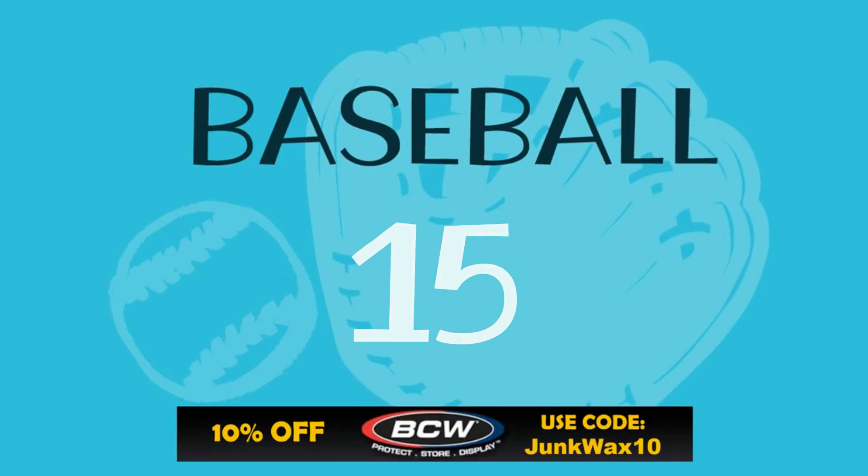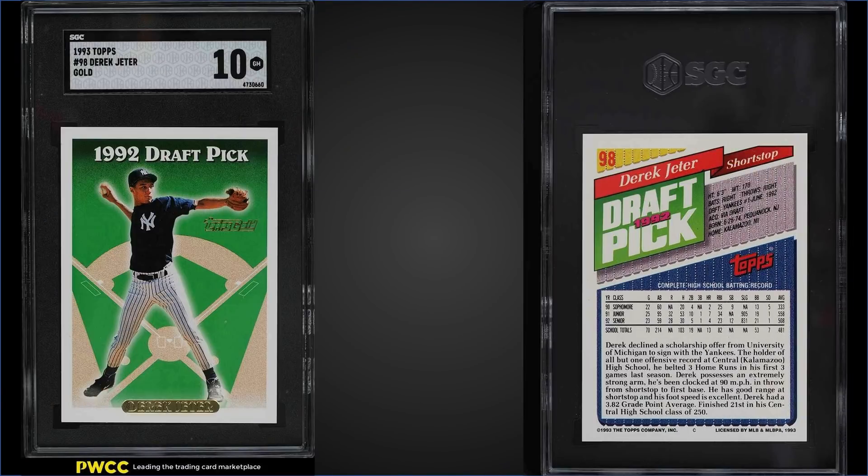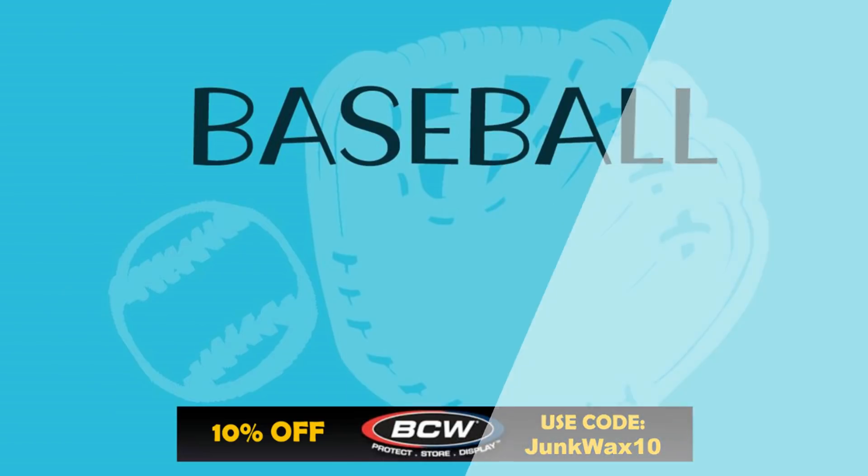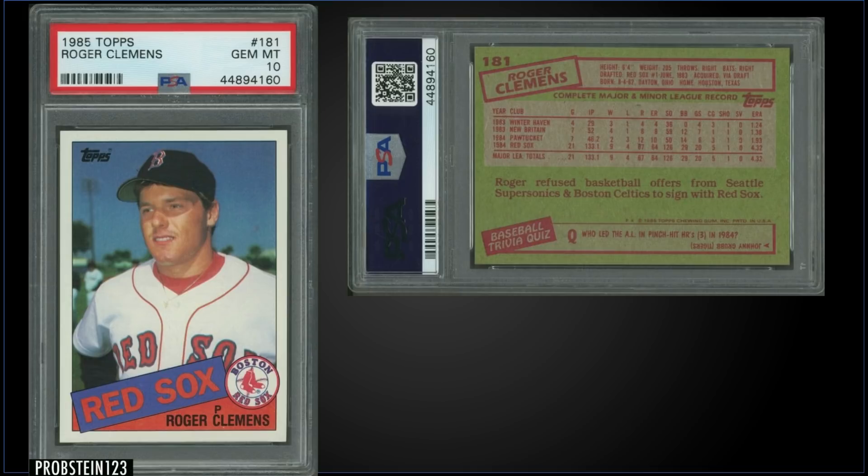Moving on, in the 15th position we have our fourth Derek Jeter rookie card in a row — this one the 1993 Topps Gold parallel, graded a gem mint SGC 10. This card sold for $970. It's kind of crazy that this was only $150 more than the PSA 10 Topps version, and the gold parallel would be a lot rarer — pop of this card in a gem mint SGC slab is 22, and there is one higher graded pristine gold label.